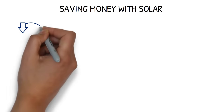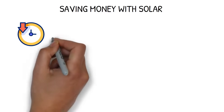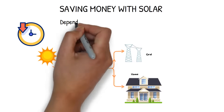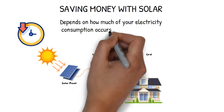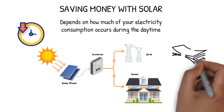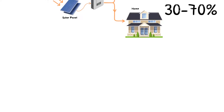Saving money with solar. Solar systems primarily save you money by reducing the amount of electricity you need to buy from your electricity retailer. For a grid connected solar system, the amount you can save depends on how much of your electricity consumption occurs during the daytime. Most residential homeowners are able to shave 30 to 70% off their bills by installing solar on their home.